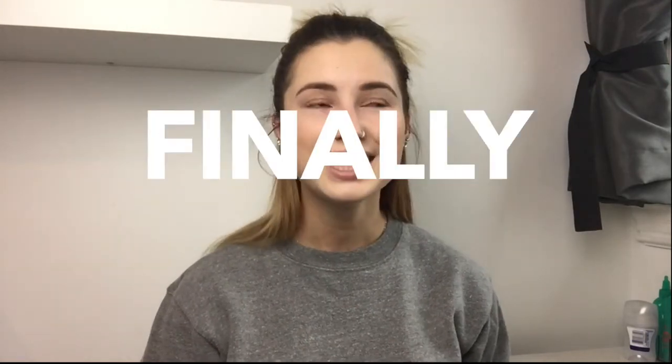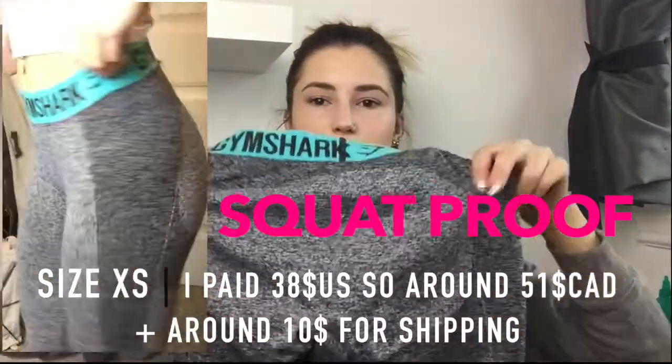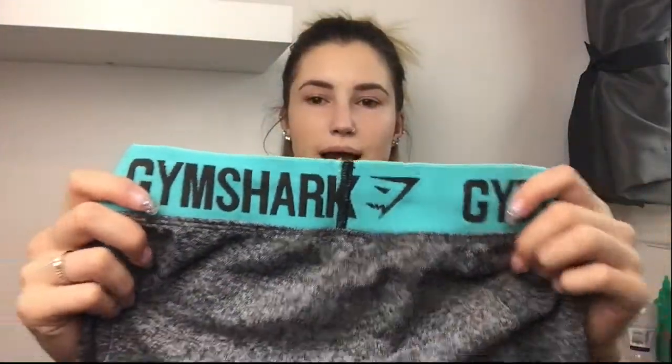Finally, I got my hands on the Gymshark Flex Leggings — you can check my review of these in the video before this one. All I have to say is: if you have smaller thighs, you may get a camel toe, but they are so comfy. They're a full-length pant with a cool two-tone color design, they make your butt look amazing, and they have a cool waistband. They come in about six colors — I'll link the website below — but they're usually sold out. I just happened to catch a restock in extra small and grabbed them.